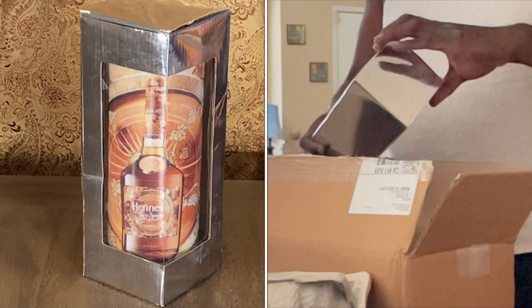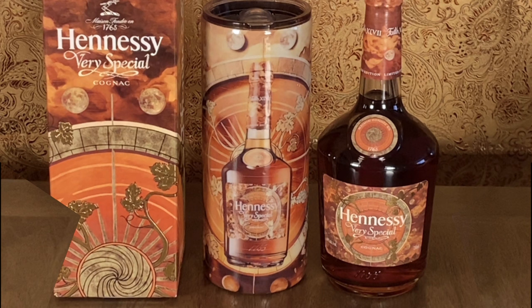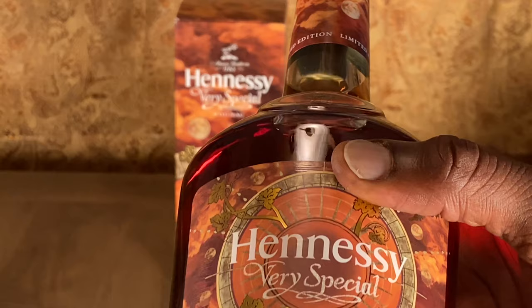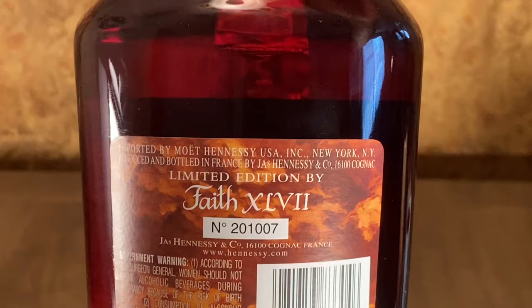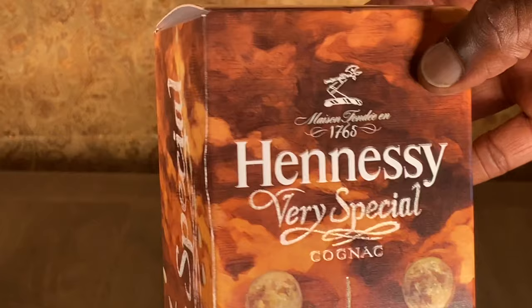This is nice — I gotta show my viewers this. The Hennessy family is gonna love this. This is a really nice cup. Let me see — care instructions: take care of your clothes, clean them, don't soak. This is really nice.